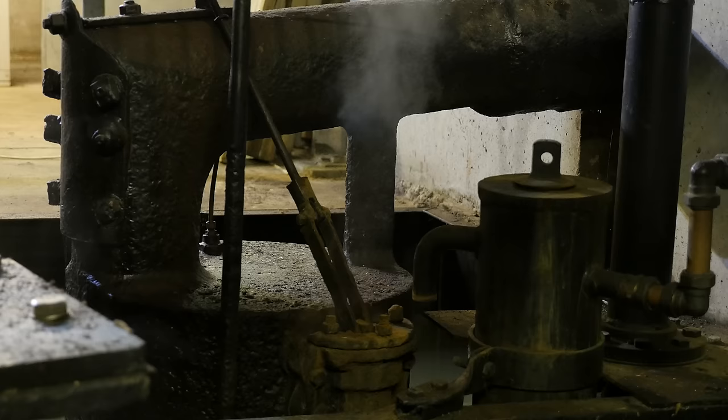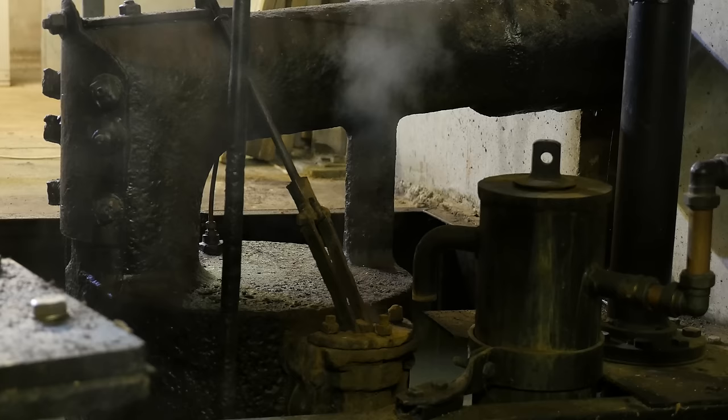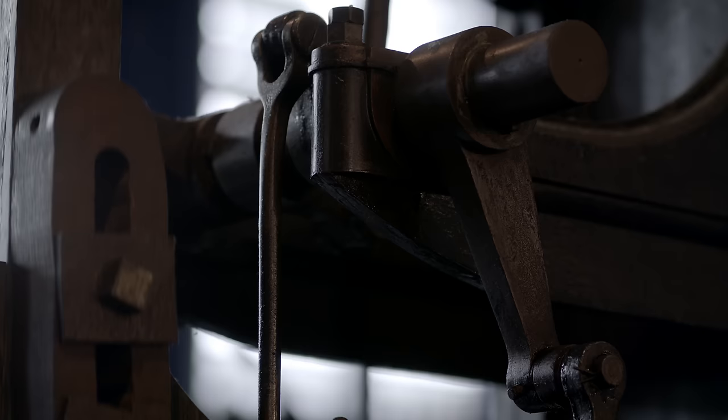He developed a separate condenser, where after going into the steam cylinder, the steam could move into the condenser, which was cold, and produced the vacuum needed to operate the engine.